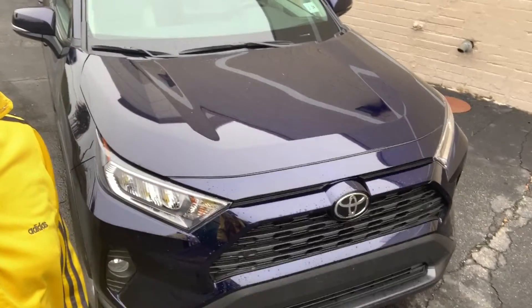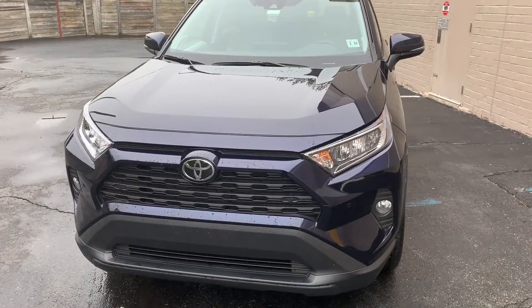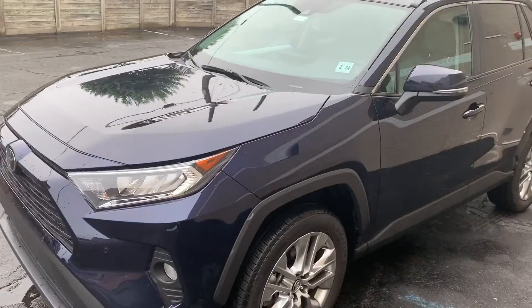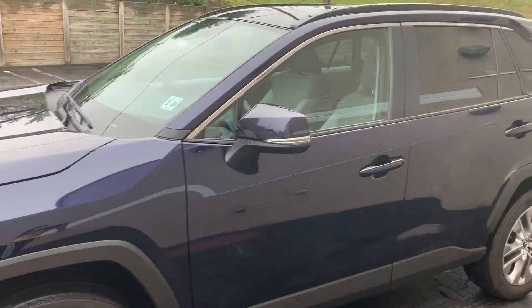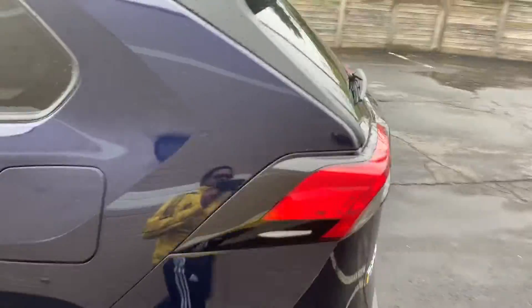Hey, it's John and your Test Whip of the Week. It's the Toyota RAV4 XLE. The Toyota RAV4 is a mid-sized crossover vehicle. This one is a beautiful, deep, midnight blue. It's all-wheel drive, and it's got a nice design.